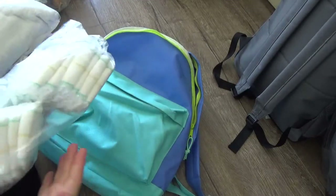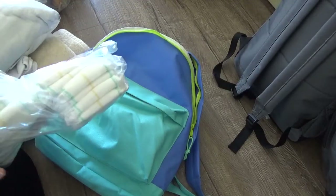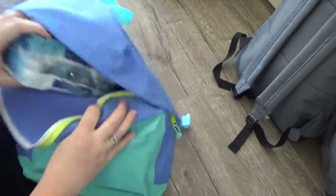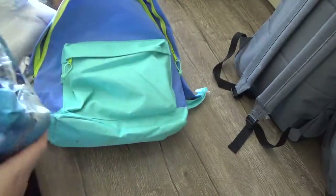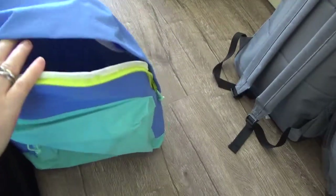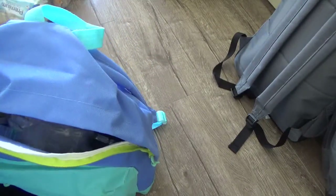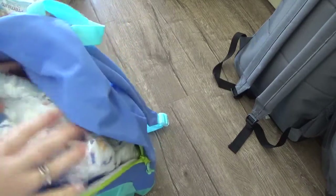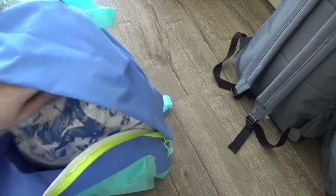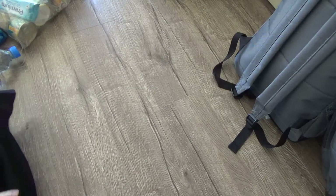I've also got some maternity pads because they fit in there, and I'm making this pack up as though I have a newborn, so just things I might be requiring at that time as well. That was the baby's pack — I still have a couple of things to add to it.